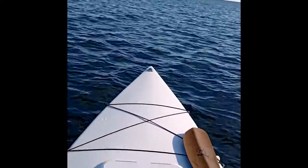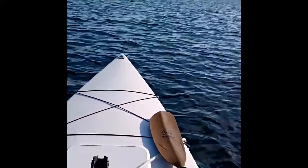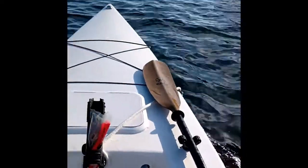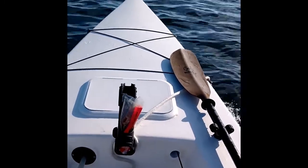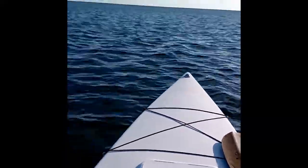I'm in shallow water, got my leg kill switch on, got my kayak paddle. This is about four to five miles an hour at idle — it's cool. A little speed.